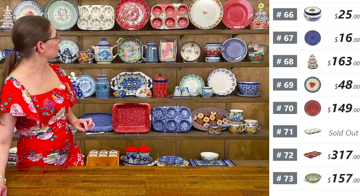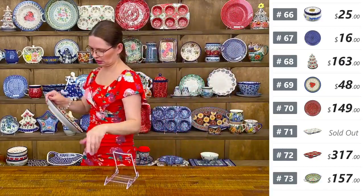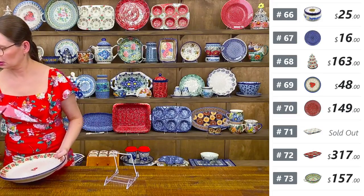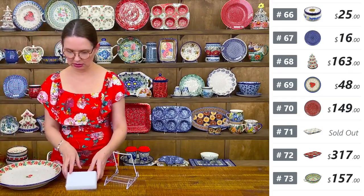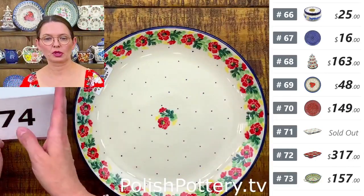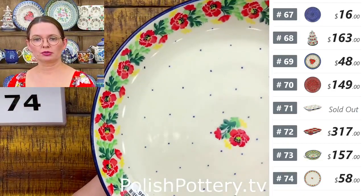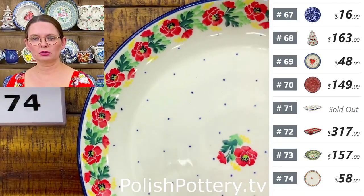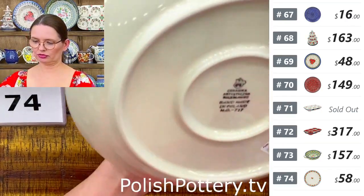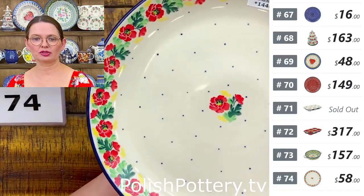Number seventy-four is a dinner plate from Ceramika Artystyczna — ten and a half inches in diameter, $58 tonight. You can also hang it on the wall using the pre-drilled holes at the back.